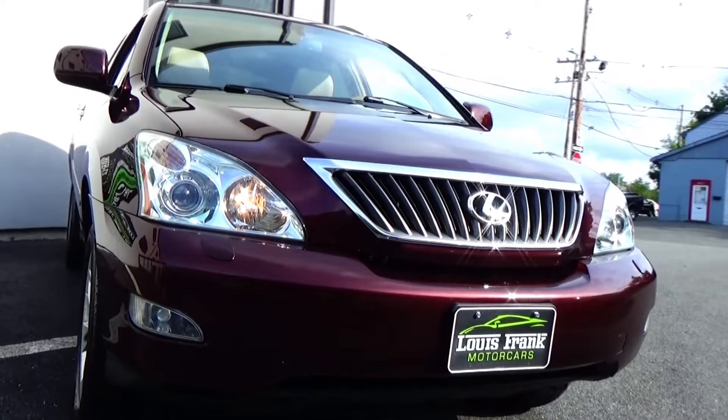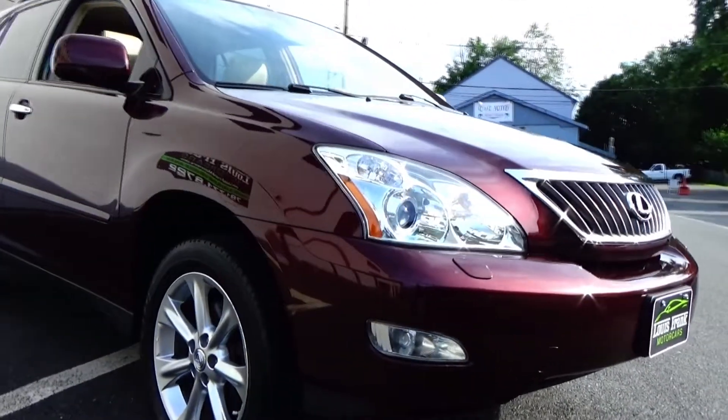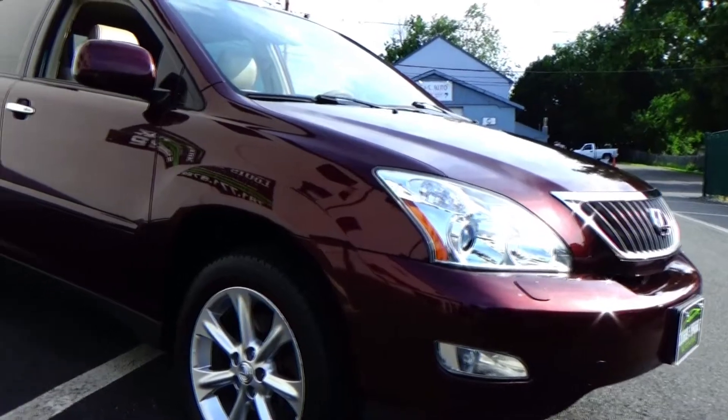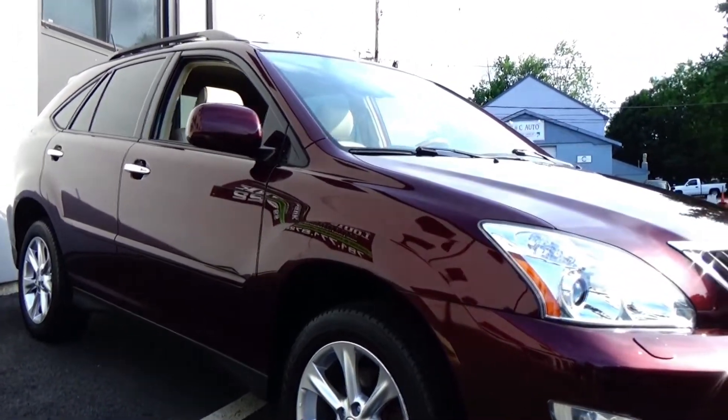Just buy it and enjoy it. The options list is sensational with this car — all the right options. Xenon headlights, navigation system, backup camera, power liftgate, Bluetooth for your phone, side impact airbags, wood trim, glass moonroof, upgraded wheels.